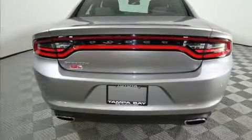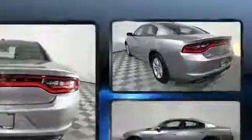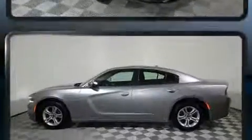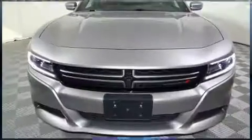Sensibility and practicality define the 2015 Dodge Charger. With fewer than 35,000 miles on the odometer, this four-door sedan prioritizes comfort, safety, and convenience. It features an automatic transmission, rear-wheel drive, and a refined six-cylinder engine.